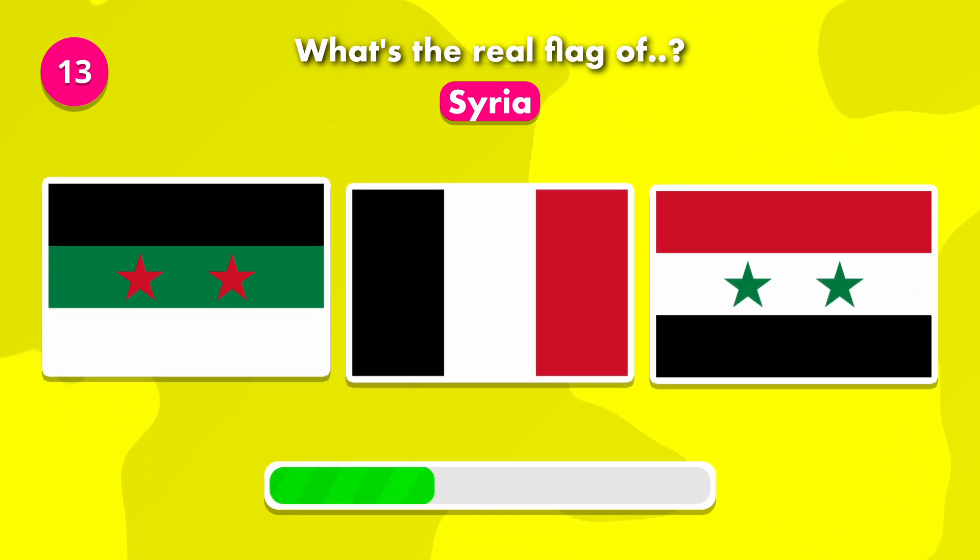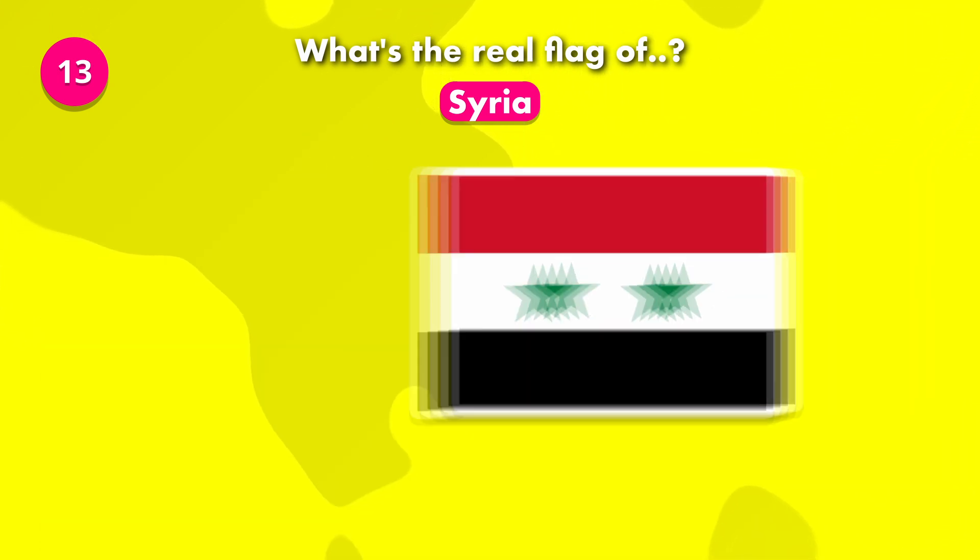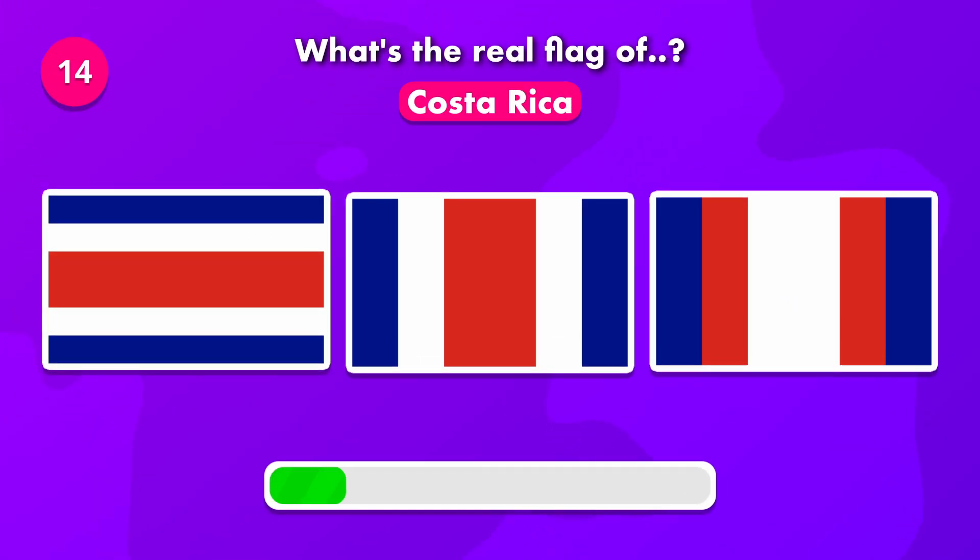How about Syria — what's its flag? Now, guess for Costa Rica. The flag is number one.